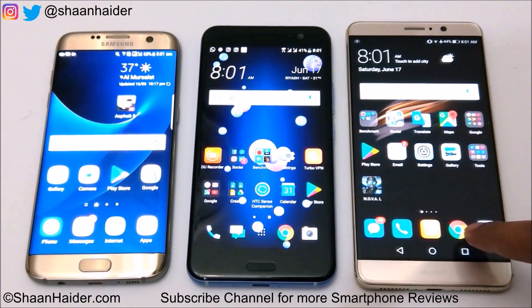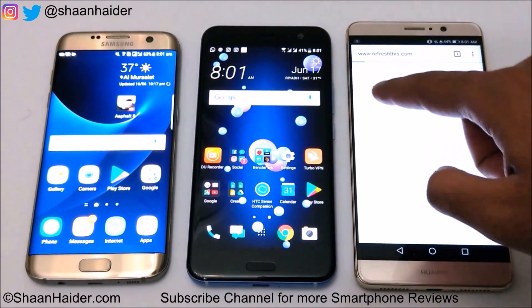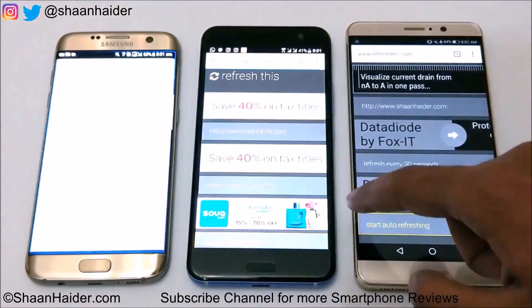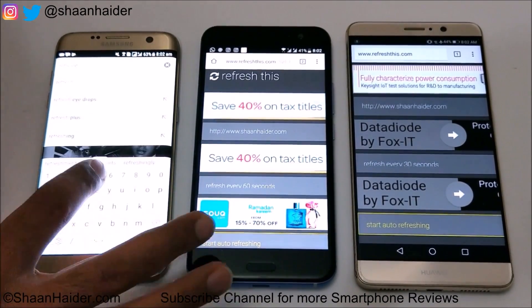Now we are going to do a web browsing test for one and a half hours. We will put a webpage on a loop and it will keep refreshing after 30 seconds. Once the test is finished we will have a look at the battery percentage once again.